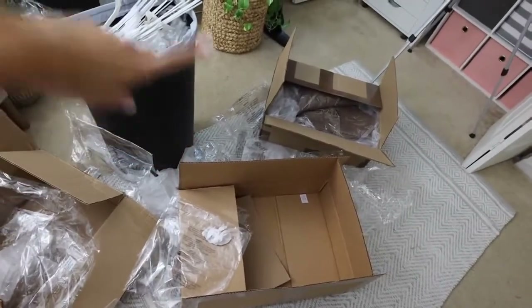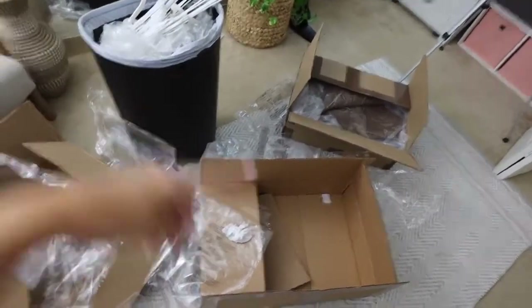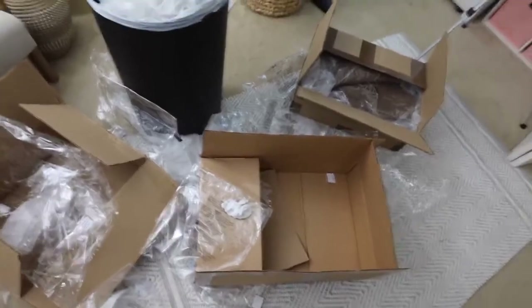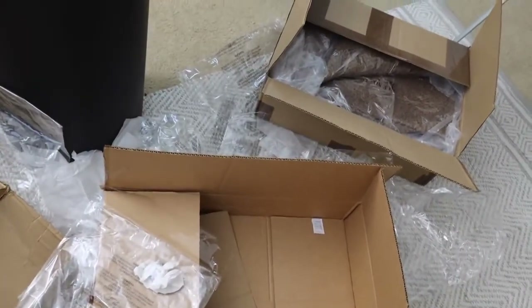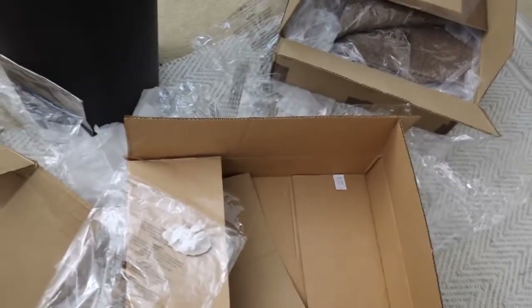That stuff over there I'm not going to take out yet because it's actually not for the next drop — it's going to be for the one after that. I'm super excited because it's actually cardigans. I can't believe it's almost time for cardigans. Like next month is literally September, even though it feels like last month was March.